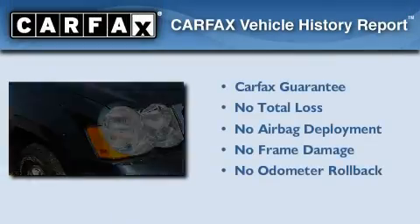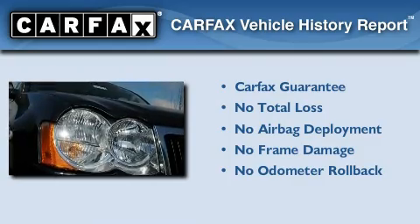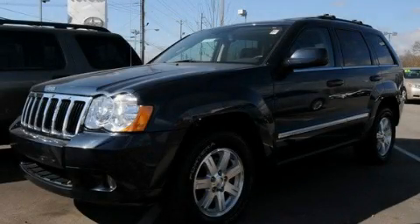Not to mention that this Jeep qualifies for the Carfax Buyback Guarantee. Call now to find out how you can own this breathtaking vehicle.